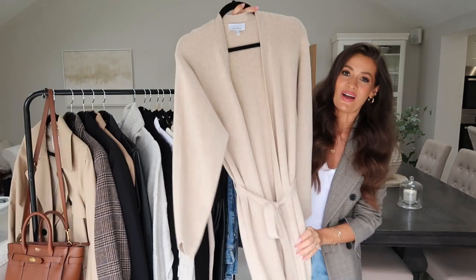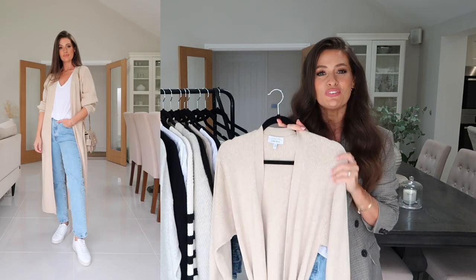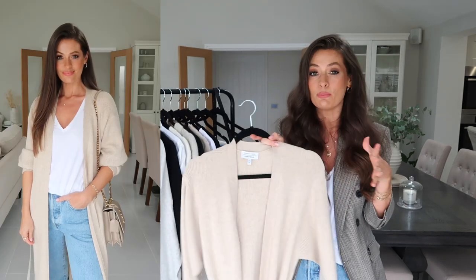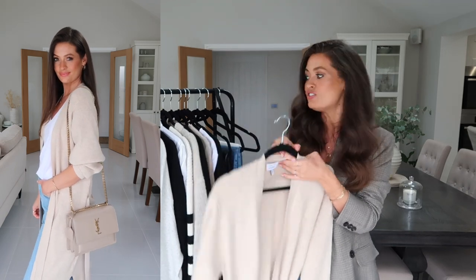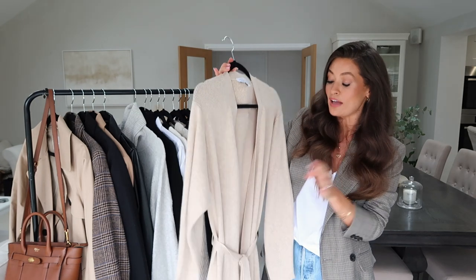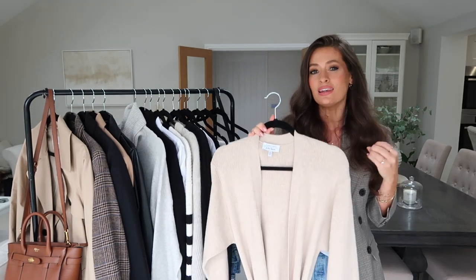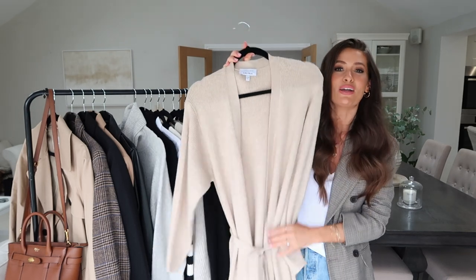Next up is a long cardigan. Long cardigans are perfect at this time of year when it's not quite cool enough for a proper coat but you still want something cozy and easy to throw on. I'd wear this with a white v-neck and jeans with trainers — really comfortable but lovely. It also looks great over an all-black outfit with a black t-shirt or jumper, black leather trousers, and heeled ankle boots. You can swap the tie belt for a thick black leather belt to dress it up, and it looks great over an all-white outfit too. This one is from & Other Stories.